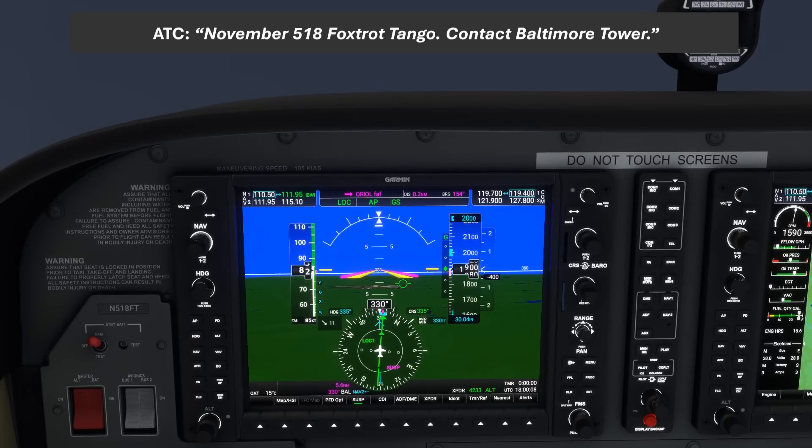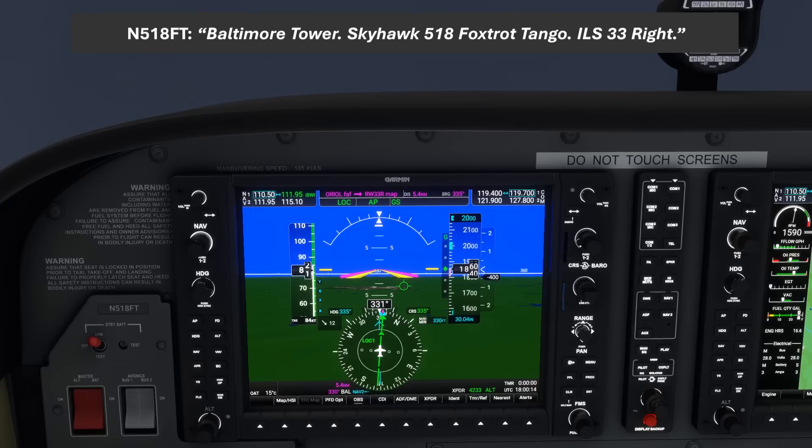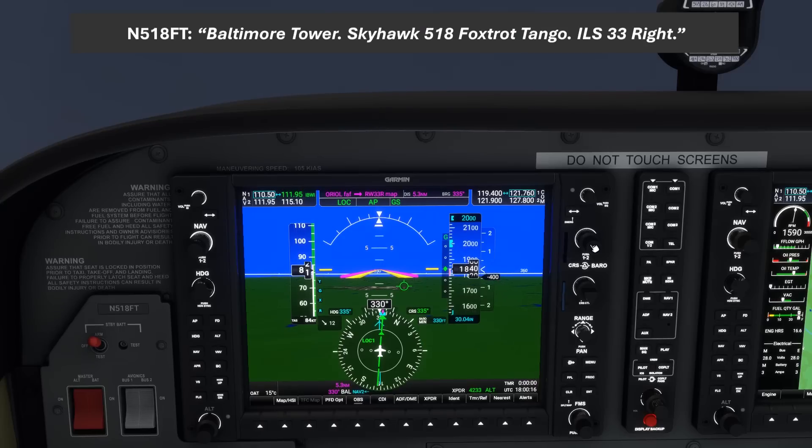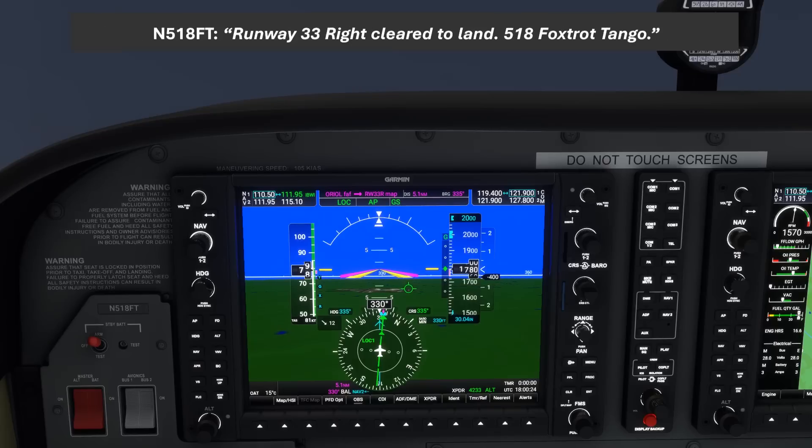ATC: "November 518 Foxtrot Tango, contact Baltimore Tower." We check in: "Baltimore Tower, Skyhawk 518 Foxtrot Tango, ILS 33 Right." Tower responds: "November 518 Foxtrot Tango, Baltimore Tower, winds 270 at 13, runway 33 Right, cleared to land." We readback: "Runway 33 Right, cleared to land, 518 Foxtrot Tango."